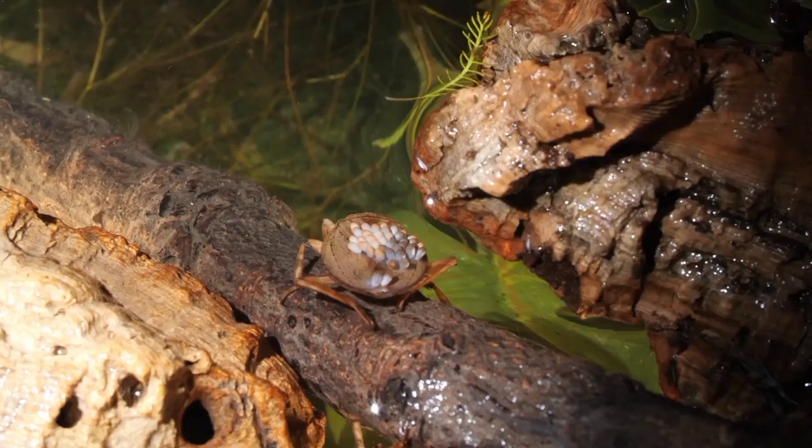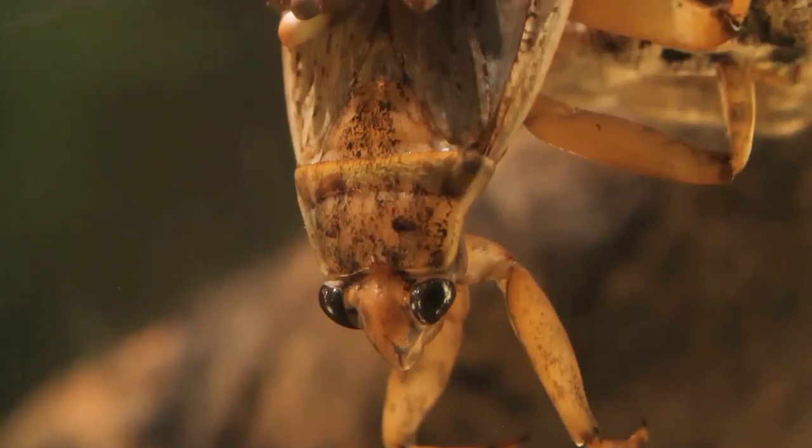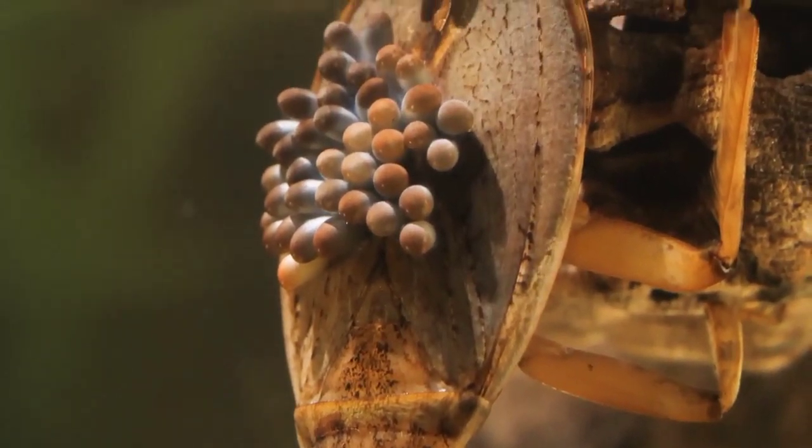Hauling all those eggs around is hard work. But he's got this. Caring for youngsters is unusual in insects, but nurturing like this by a dad is almost unheard of.